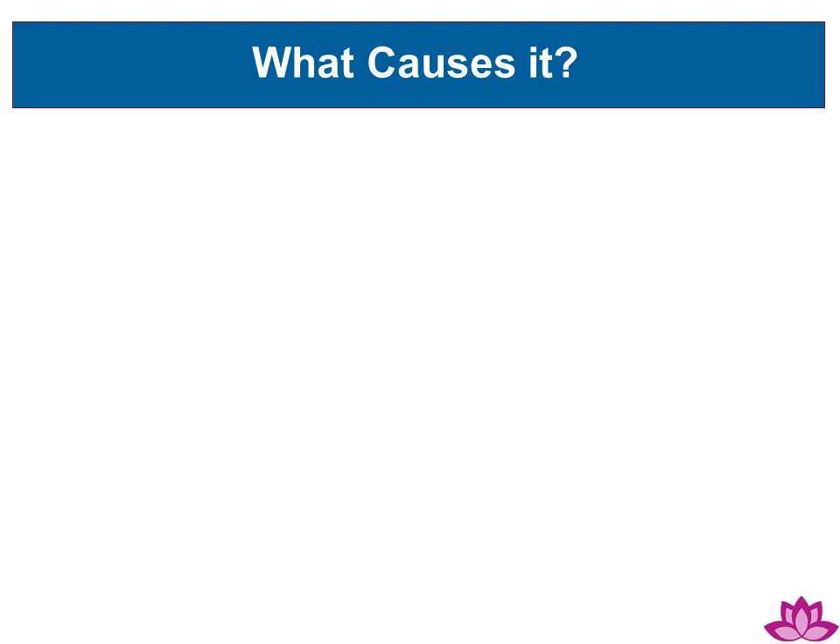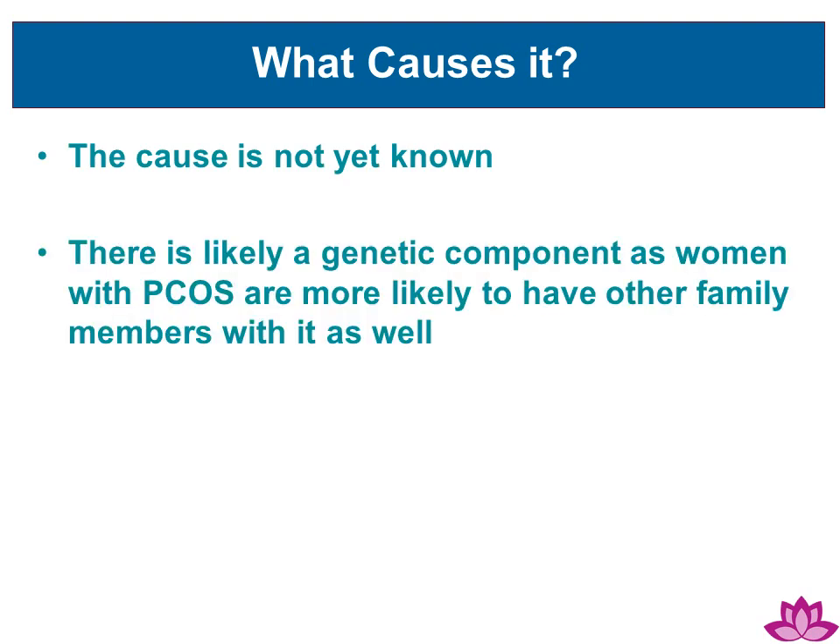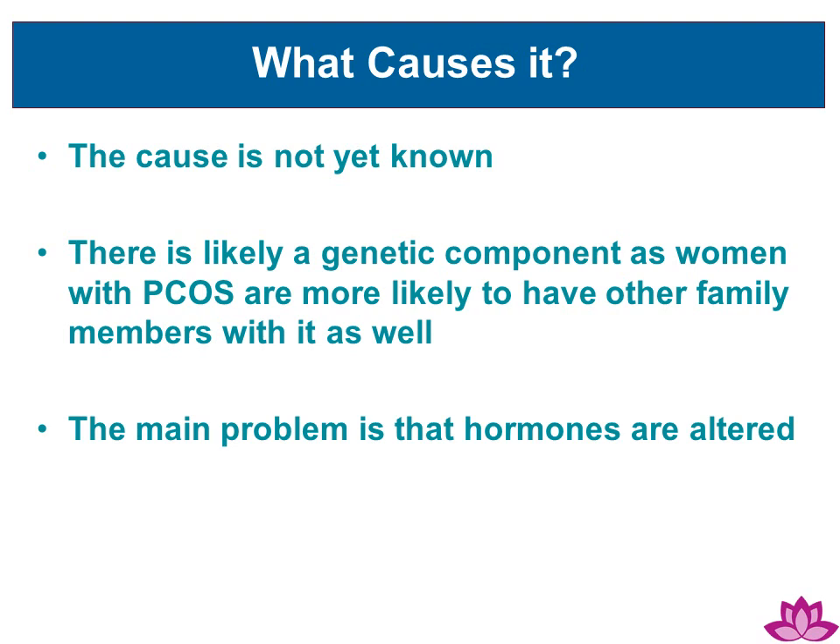What causes PCOS? Unfortunately, the cause is not yet known. There is likely a genetic component, as women with PCOS are more likely to have other family members with it as well. The main problem with PCOS is that hormones become altered.